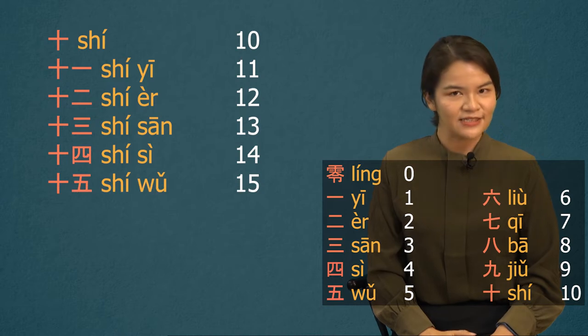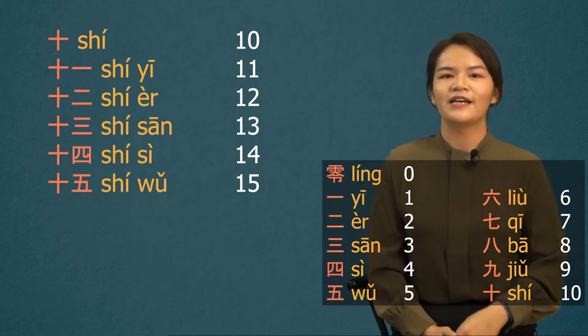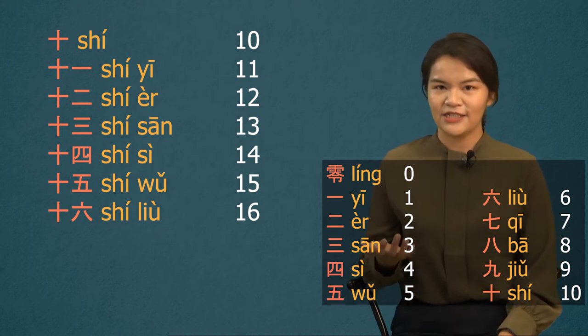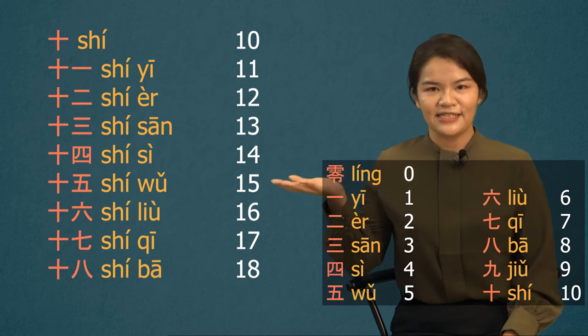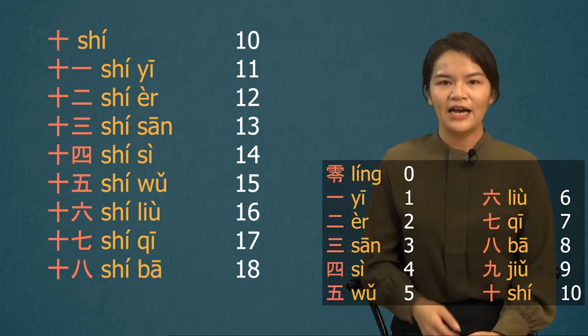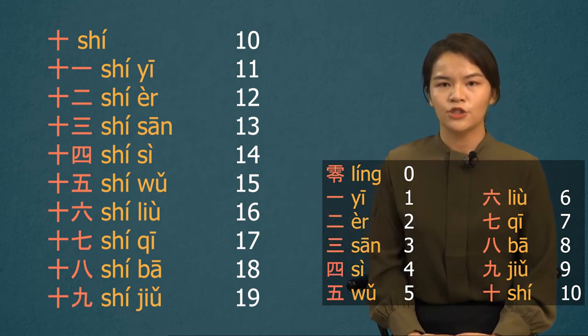And 15? 十五. 16? 十六. How about 17? 十七. 18? 十八. 19? 十九.